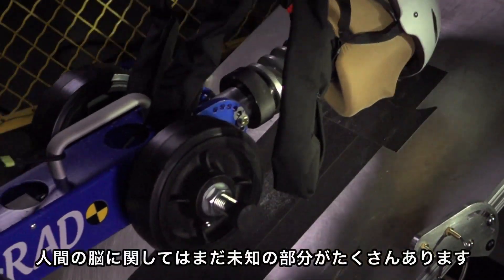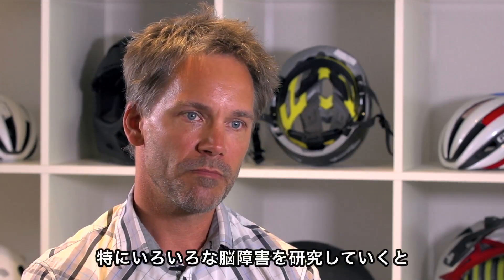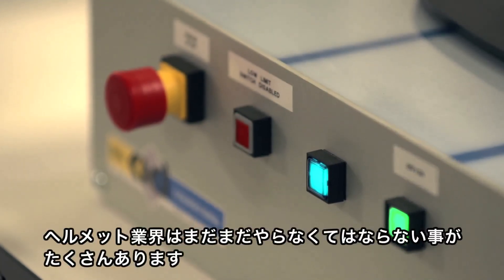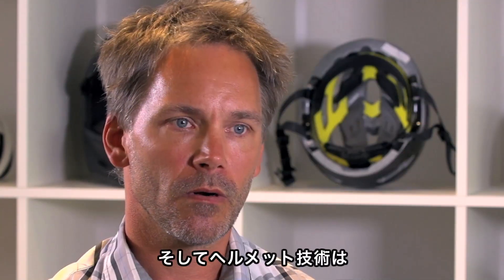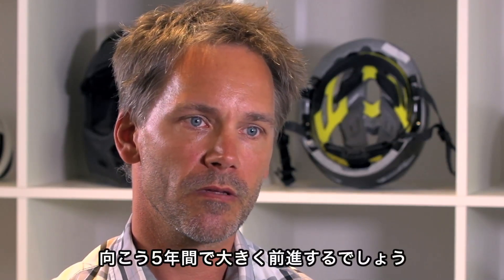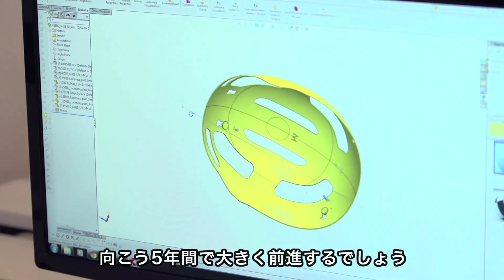There are still a lot of things to do and a lot to learn about the human brain, especially when looking into different brain injuries. There is a need for much more research. I think the entire helmet industry will make a huge step forward within the next five years when it comes to improving head protection.